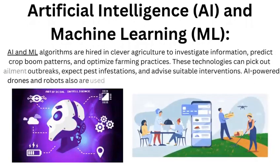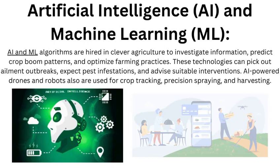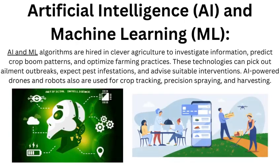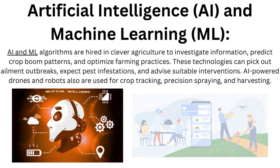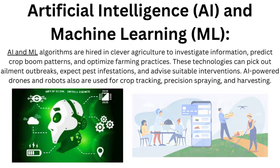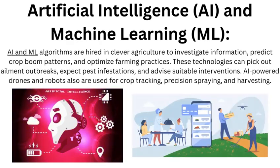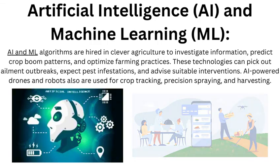Artificial Intelligence (AI) and Machine Learning (ML): AI and ML algorithms are employed in smart agriculture to analyze data, predict crop growth patterns, and optimize farming practices. These technologies can identify disease outbreaks, predict pest infestations, and recommend suitable interventions. AI-powered drones and robots are also used for crop monitoring, precision spraying, and harvesting.